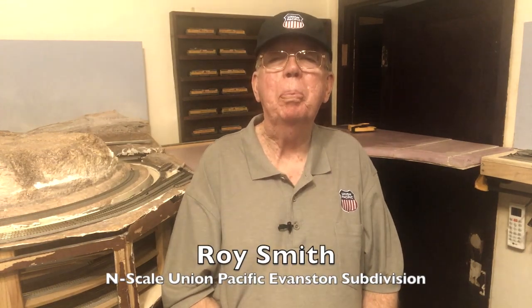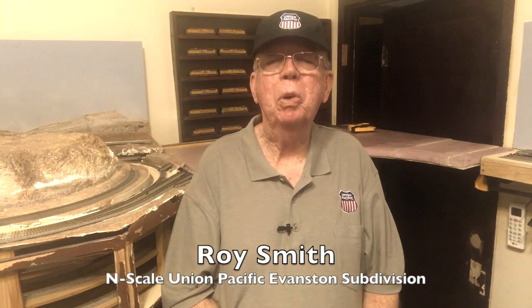Good evening. Welcome once again to Dispatch, the weekly show designed to keep you on track as you build and operate your layout. I'm Roy Smith, your dispatcher. Thank you for joining me tonight.